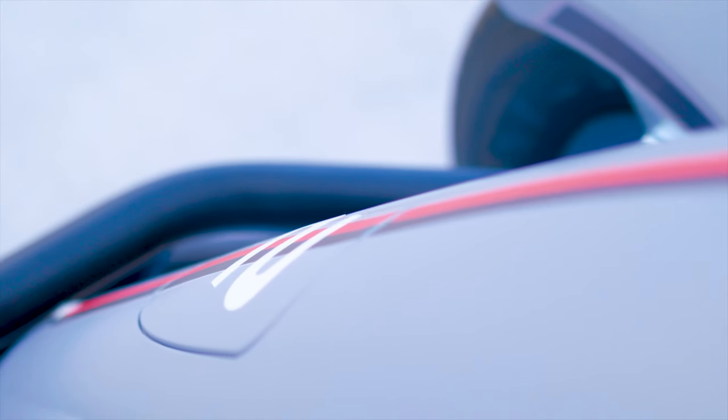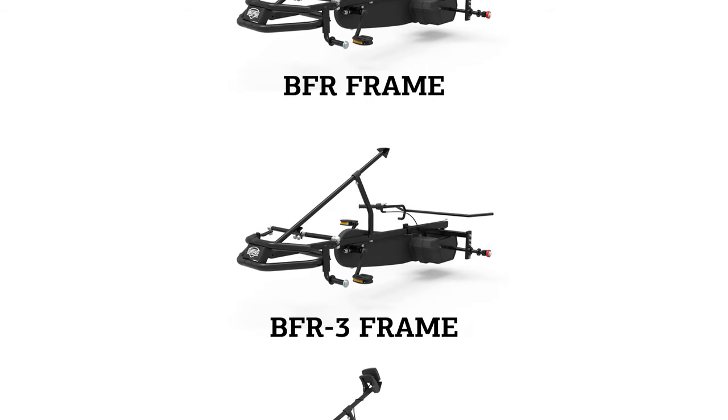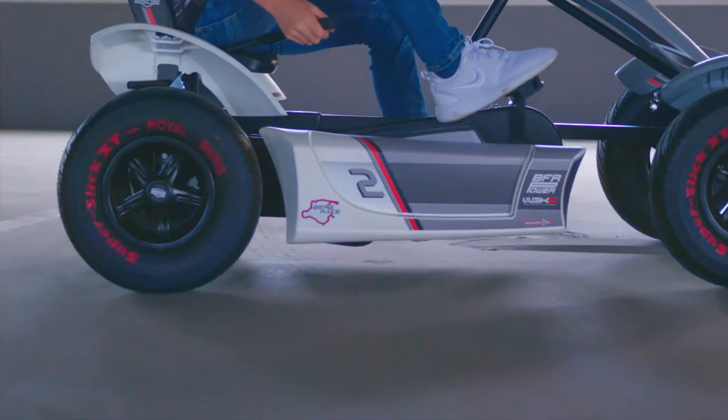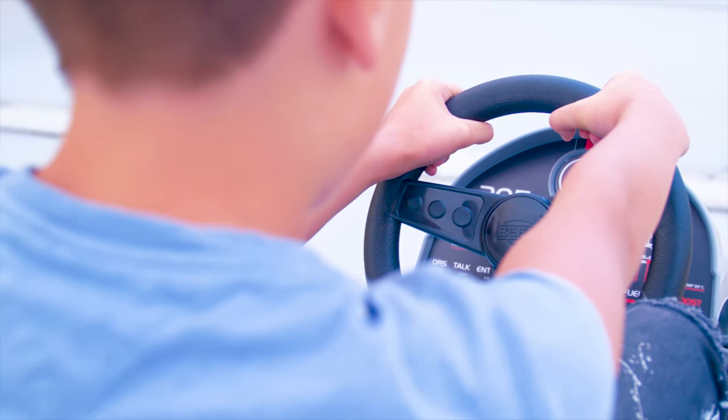The GTS is available with the following drive systems: the BFR, BFR3, eBFR, or XXL BFR. The BFR system makes the kart easy to drive, brake, and reverse. The BFR3 system comes equipped with three gears.